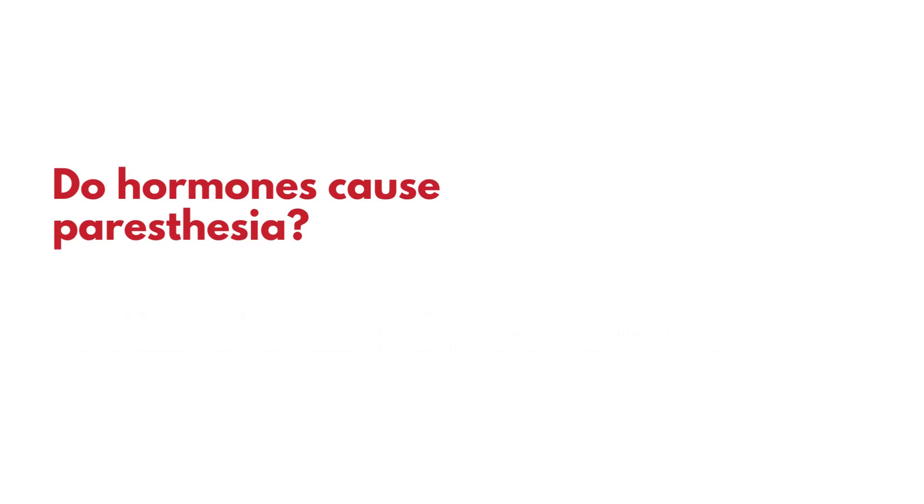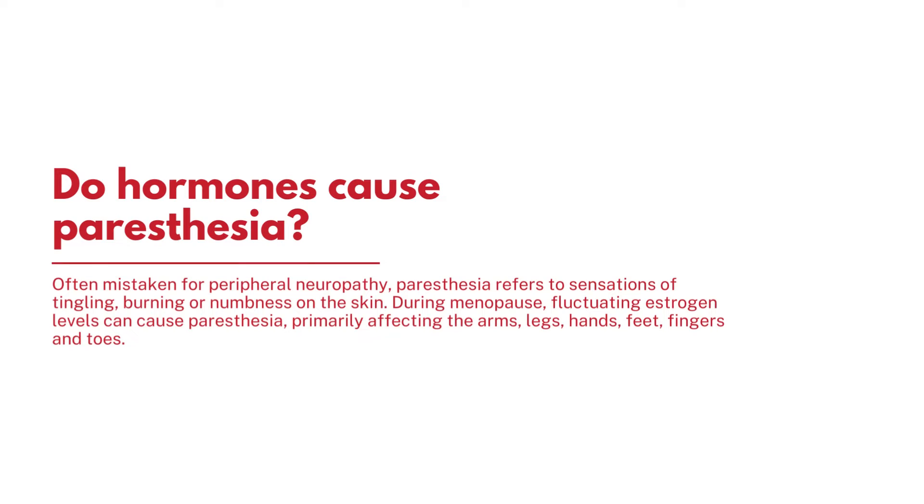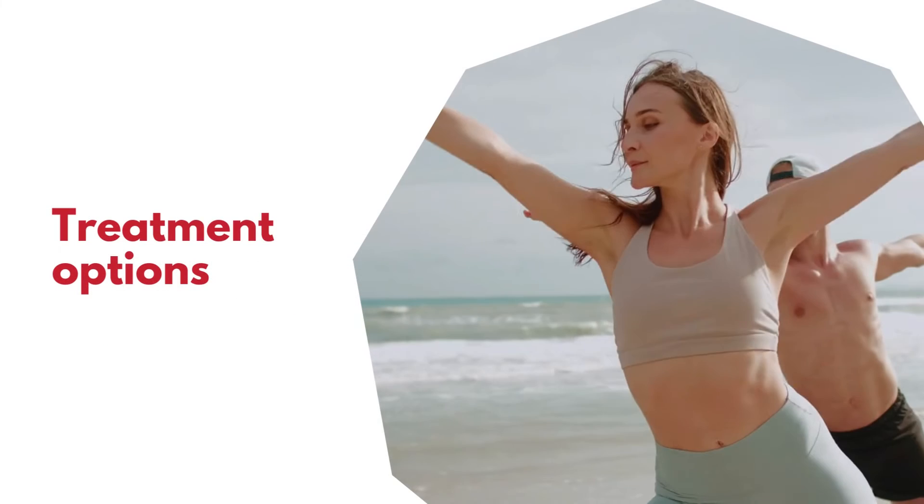Do hormones cause paresthesia? Often mistaken for peripheral neuropathy, paresthesia refers to sensations of tingling, burning, or numbness on the skin. During menopause, fluctuating estrogen levels can cause paresthesia, primarily affecting the arms, legs, hands, feet, fingers, and toes.